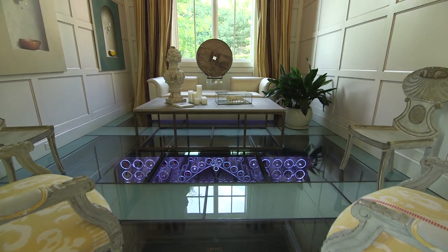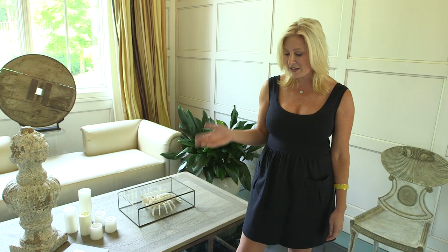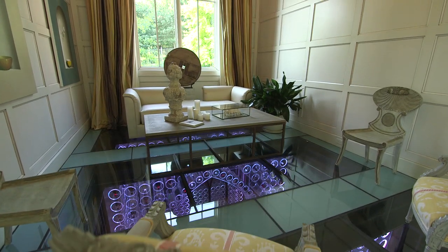So here we are above the cellar. I wanted you to be able to be up here and enjoy this while you're having your glass of wine, relaxing with friends, and to actually enjoy the look of the wine cellar below.